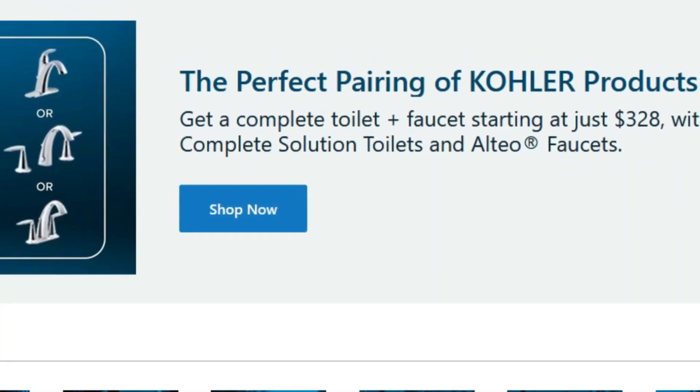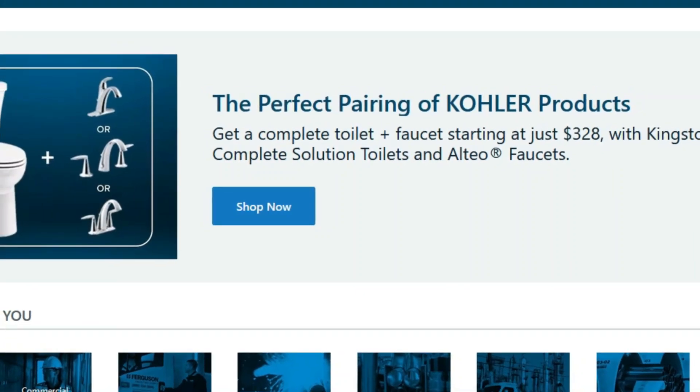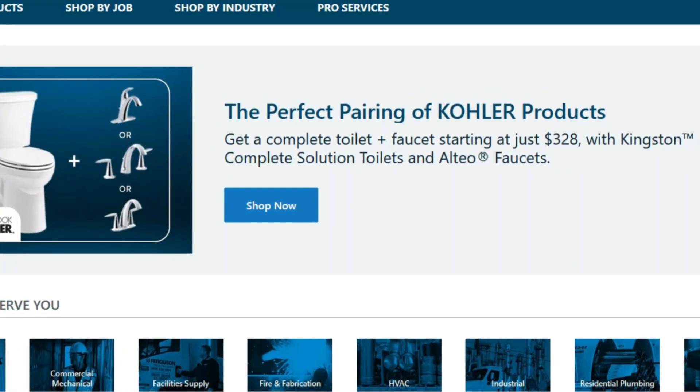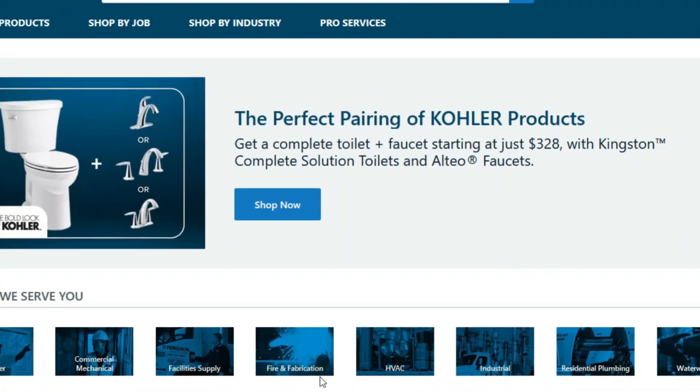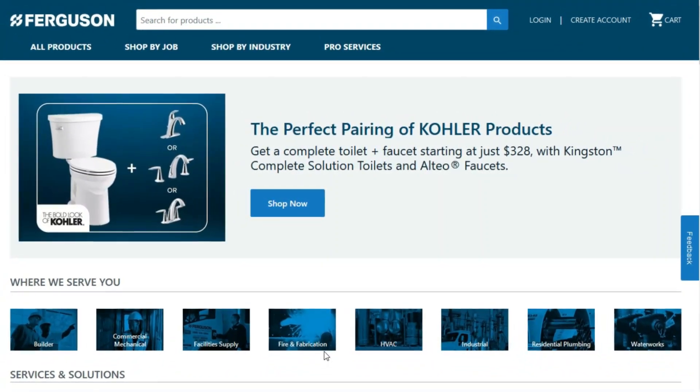Hi everyone, Kat Lewis here. I have a nice variety of beginner-friendly entry-level remote jobs. I have quite a few we're going to go over, so I'm just going to go over the highlights of each one. I hope you stick through to the end of this video because one of these beginner-friendly jobs just might be the right one for you.